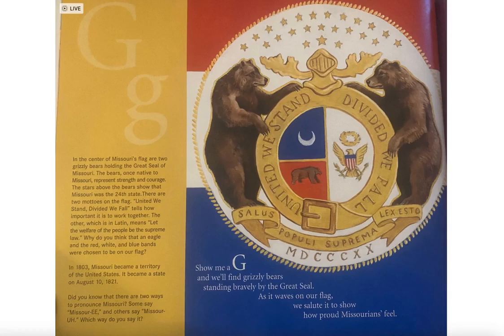Why do you think an eagle and red, white, and blue bands were chosen to be on our flag? In 1803, Missouri became a territory of the United States. It became a state on August 10, 1821. Did you know there are two ways to pronounce Missouri? Some say 'Missouri' and others say 'Missourah.' Which do you say?